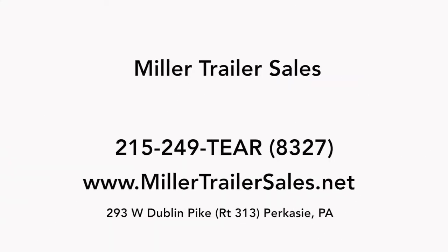Thank you very much. If you're looking for a teardrop trailer, a camping trailer, or a lightweight trailer, and you live in Pennsylvania going all the way up to Boston, down to Florida, or throughout the country, Miller Trailer Sales can help.